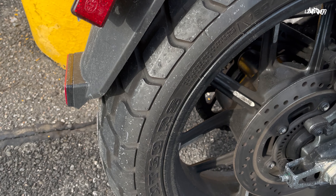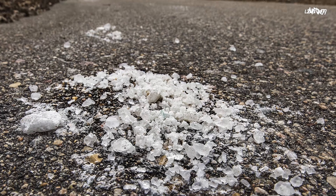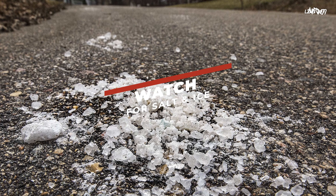While we're talking about tires, I must bring up the fact that tire pressure must always be at the correct PSI at all times.